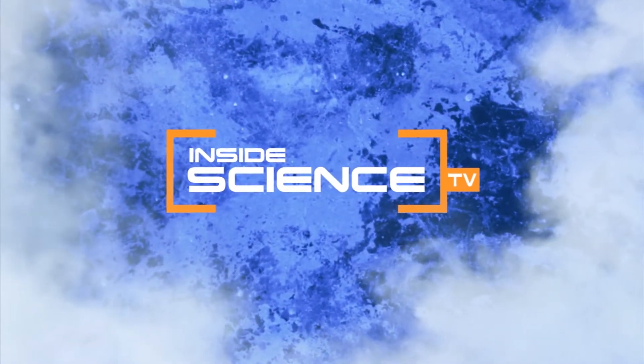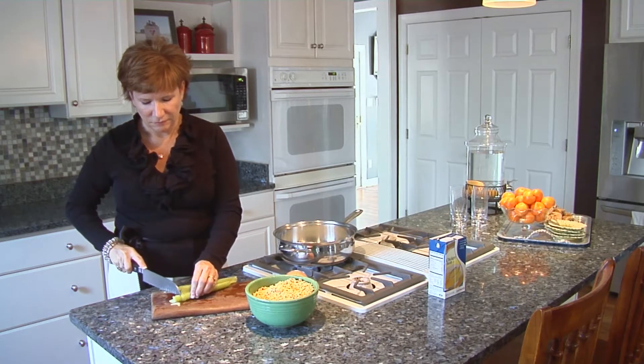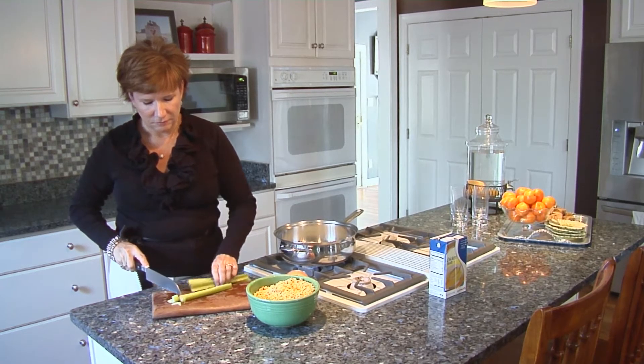Welcome to Inside Science TV. When Meredith Parks learned she had breast cancer, there was one thing on her mind: 'I was terrified that I was going to die.' She then wanted to know how bad it was.